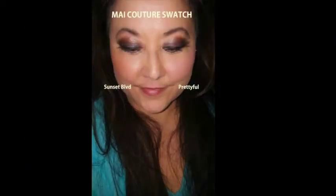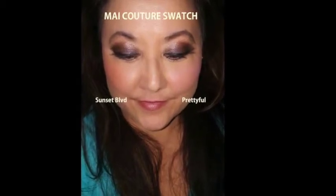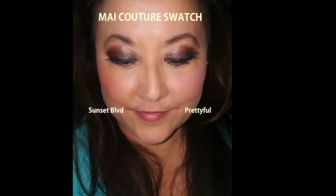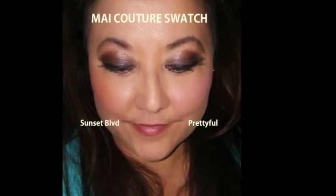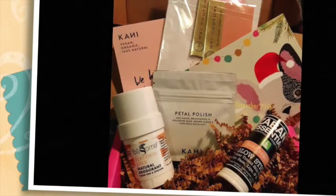The last thing in my box are these paper blushes from a company called My Couture. It's very convenient — you tear, apply, and toss them away. They're talc-free and paraben-free, and I love the idea of carrying these when I travel since they're very lightweight. There are two colors to try: Sunset Boulevard and Pretty Full. I swatched them a little heavier so you could see the colors clearly. Whether you go heavier or sheer, they're absolutely gorgeous and work really well.